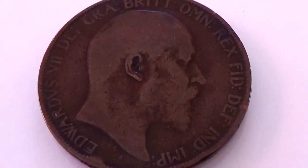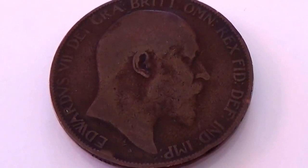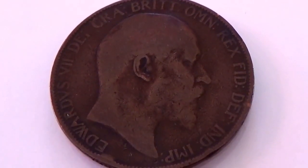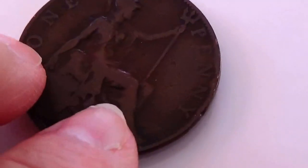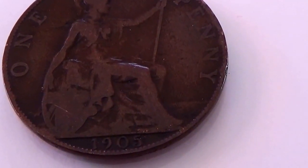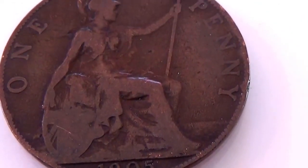Alright, here we have three of the bigger coins to show you. Here we have one of them. Let's flip it over and see what we got here. It's a one penny, and it's a 1905.